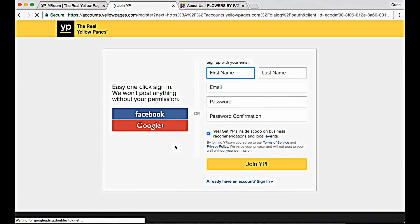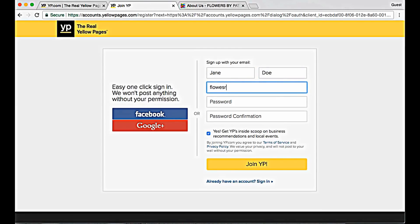If you haven't joined YP yet, fill out the information to join. If you already have an account, click on the blue link below the Join YP button.